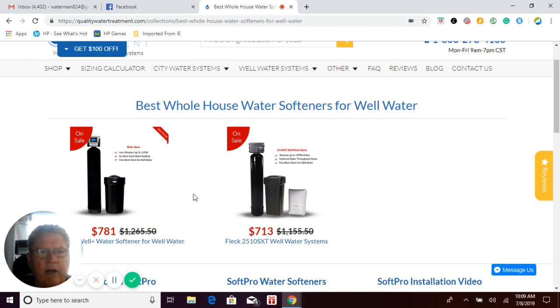You'll also find a well water package that offers an iron filter along with the softener. We use our catalytic iron filter with air injection, which is a very popular system that works very well. It treats all kinds of different applications when it comes to iron, manganese, and sulfur.